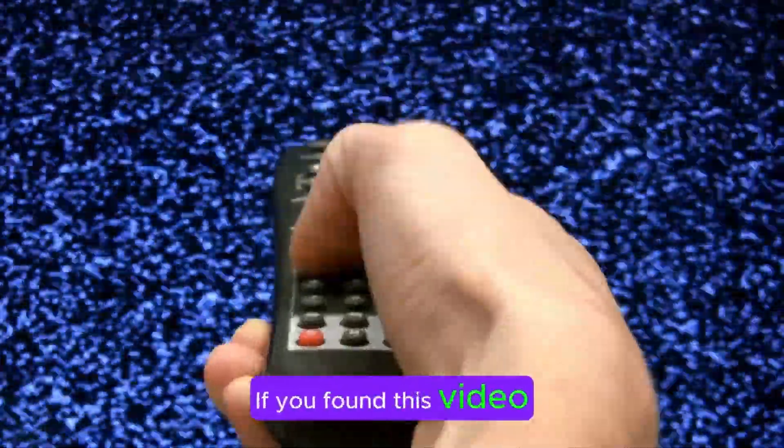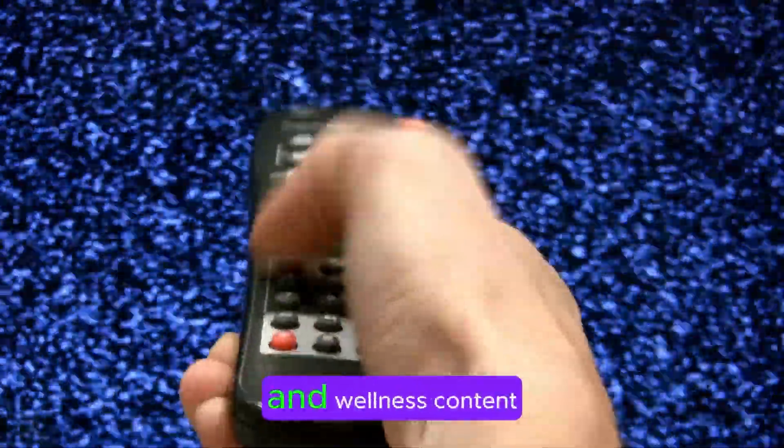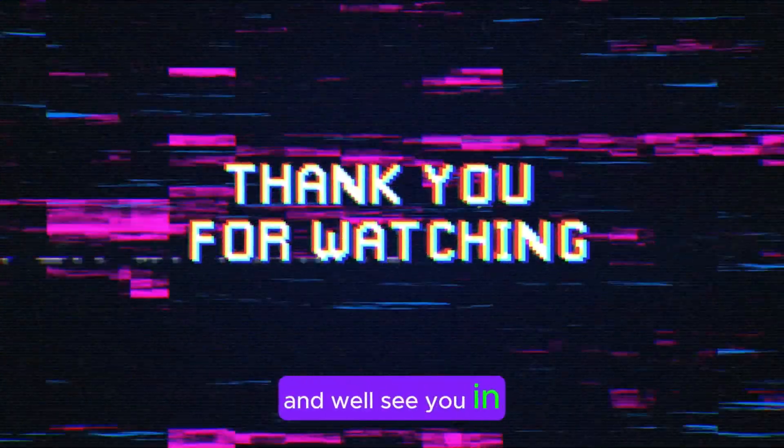If you found this video helpful, please give it a thumbs up and consider subscribing to our channel for more health and wellness content. Thanks for watching, and we'll see you in the next video.